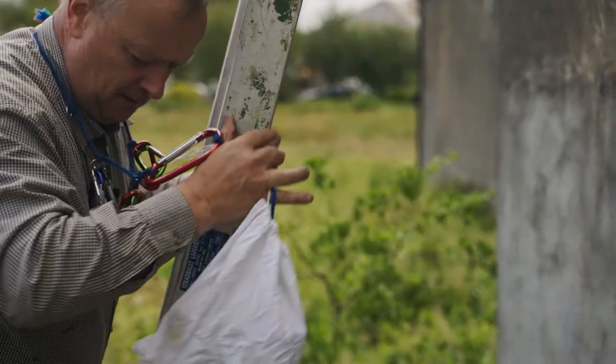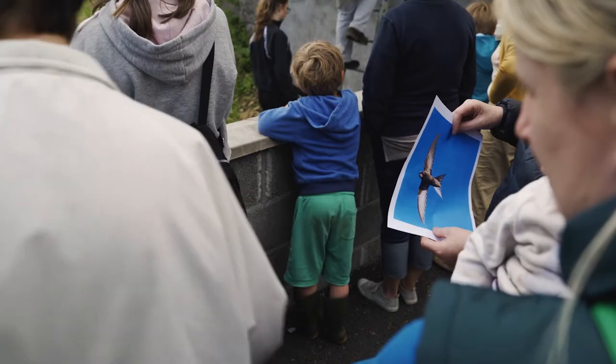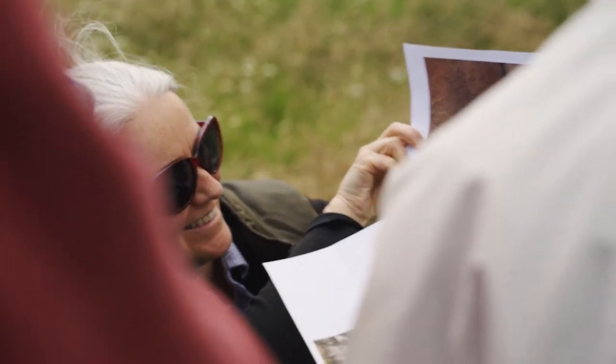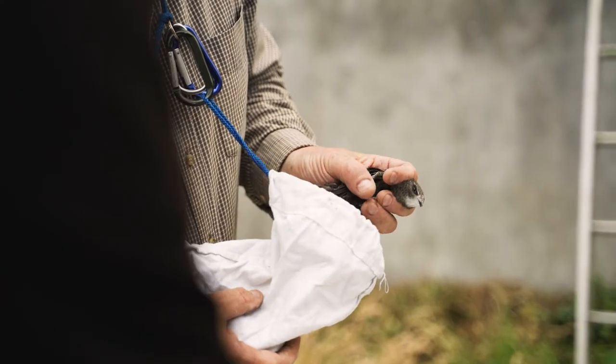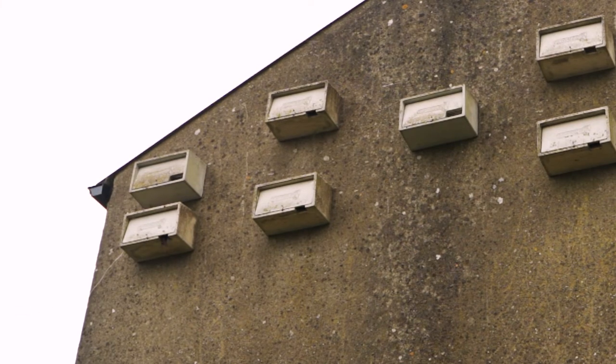They're unusual birds in many ways. They land when they're breeding and then when they leave here they migrate to Africa for the winter and come back the following spring without ever landing. So they're what's called a completely aerial bird — they never land from once they leave here until they come back again to breed. If they land on the ground they have great difficulty getting airborne again. That's why their nests have to be quite high and the boxes have to be designed to stop anything else getting in.